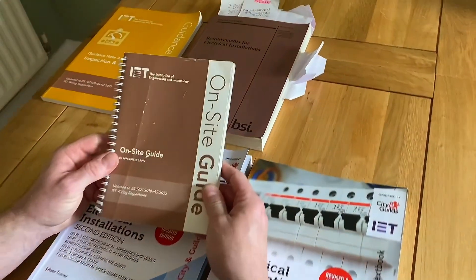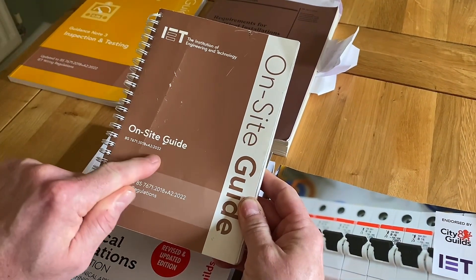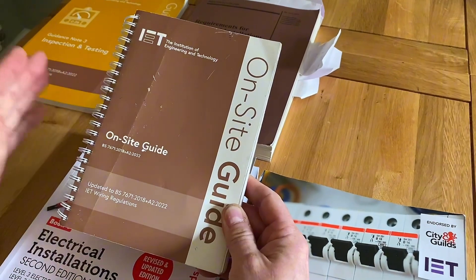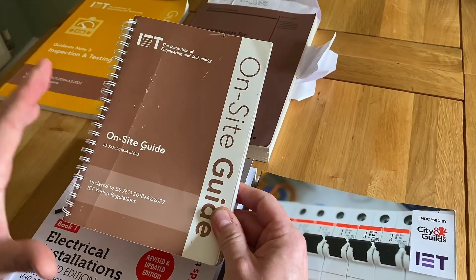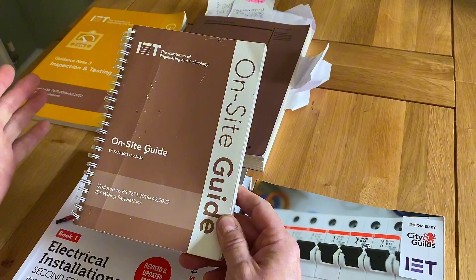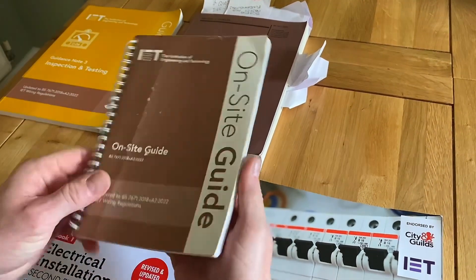The first book you're likely to require is the On-site Guide. As you watch this video, it will change over time. We're currently on BS 7671's 18th edition, Amendment 2, denoted by the brown cover on three of the books I've got. At the time you're watching this, it may have changed to Amendment 3, then the 19th edition, and so on. Please make sure you buy the latest edition — ask your college, and if the price seems too good to be true, it's likely an older version. The On-site Guide is a book I recommend learners buy when on the course, and importantly, you should read it.